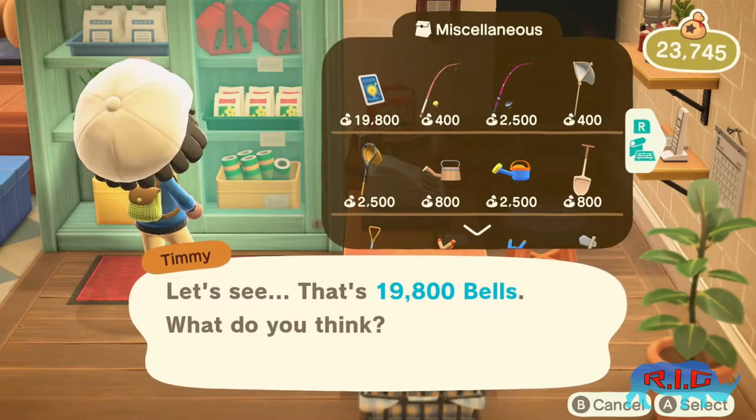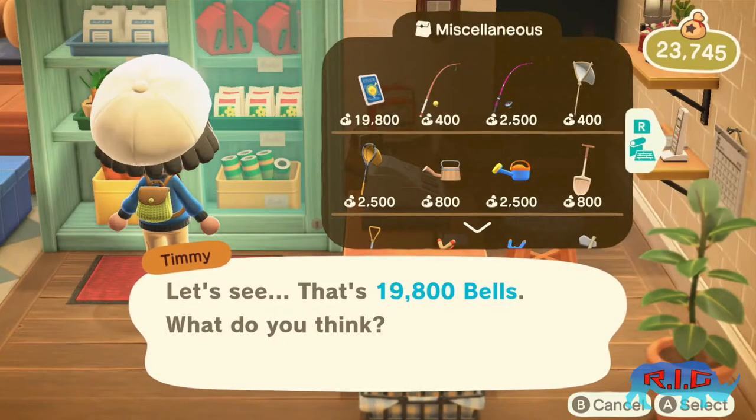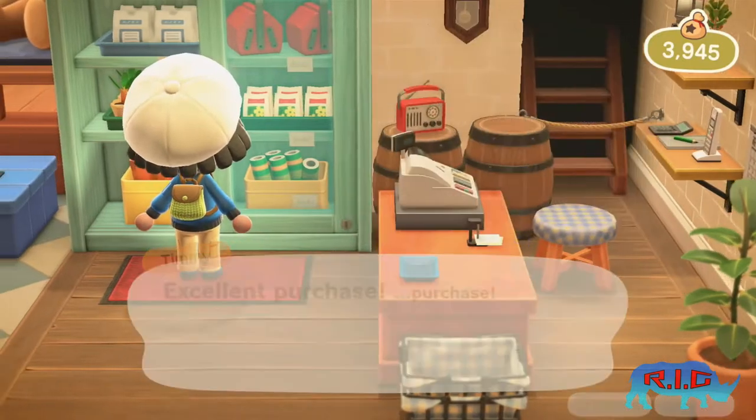Go to the cabinet and select the reactions. They cost quite a bit, so make sure you have at least 20,000 bells on you.